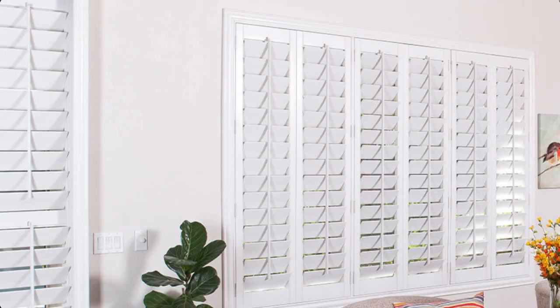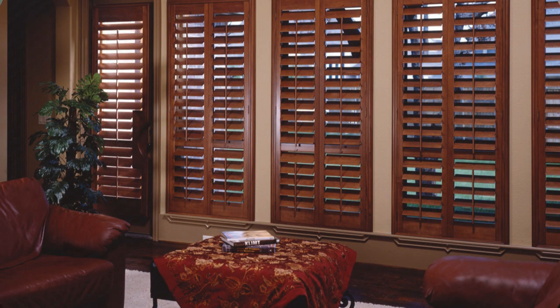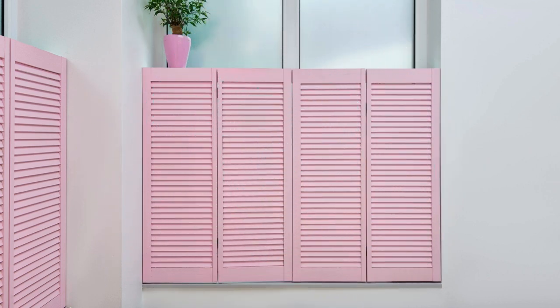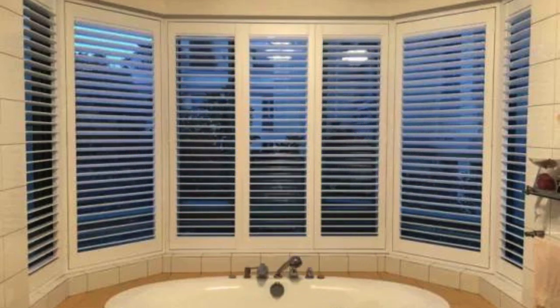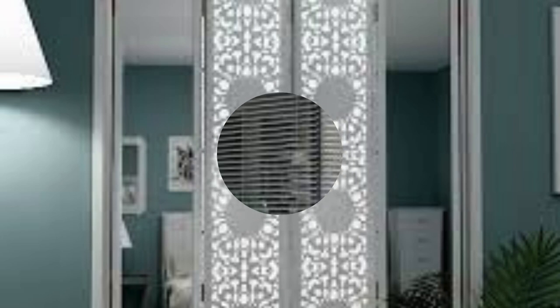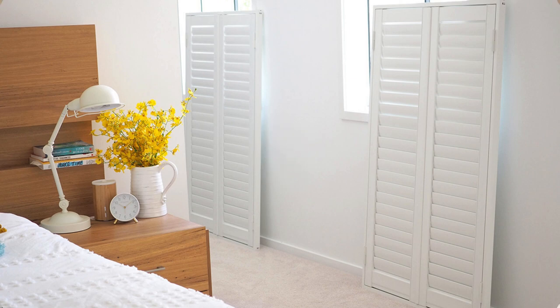The allure of window shutters extends beyond their exterior charm, permeating the interior spaces with a warmth and character that traditional curtains or blinds often struggle to achieve. These versatile coverings become an integral part of the interior design narrative, offering a canvas for personal expression. With an array of styles, colors, and finishes to choose from, homeowners can tailor window shutters to complement their unique tastes and existing decor seamlessly. Whether one opts for the rustic charm of wooden shutters, the low-maintenance appeal of vinyl, or the innovative blend of materials in composite shutters, the options are as diverse as the design preferences they cater to.